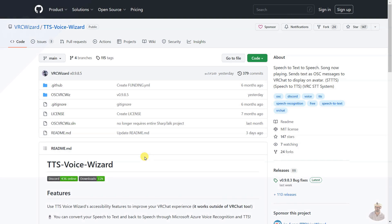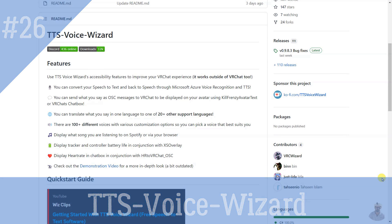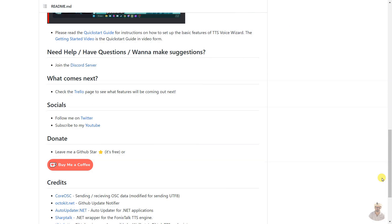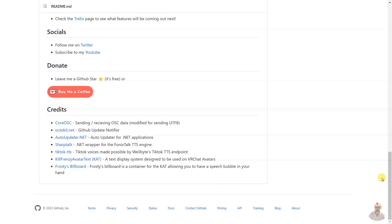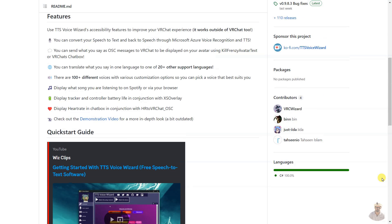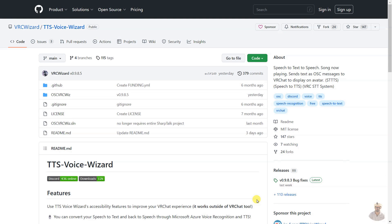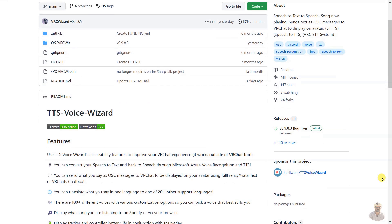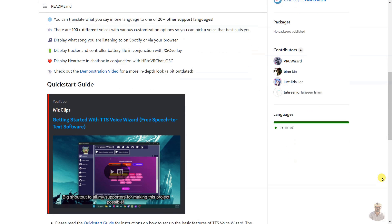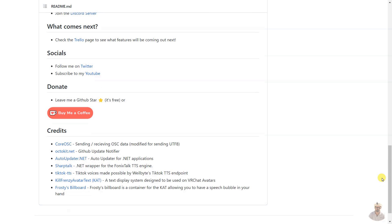TTS Voice Wizard is a tool that enables users to convert their speech to text and then back to speech through Microsoft Azure voice recognition and TTS. It also sends OSC messages to VRChat to display text on an avatar. The tool has customization options including 100+ different voices and 20+ supported languages. Note: this is a GitHub repository, meaning it is code made publicly available, and these tools could require some knowledge of coding.